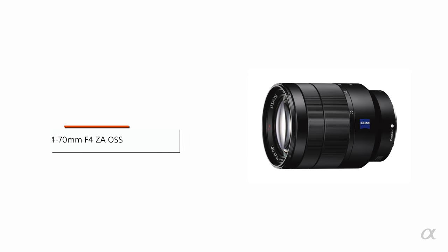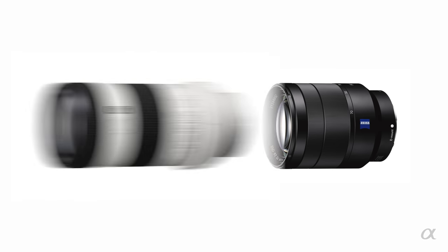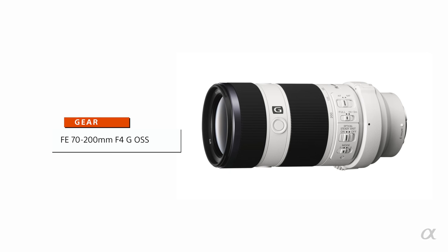My always-on camera lens is the 24-70. It's a great focal length — I can do wide shots or zoom to 70 and get closer shots of people. But there are times when I've got to switch to a longer lens, so I go to the 70-200.